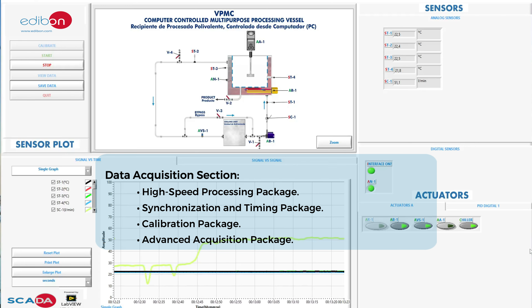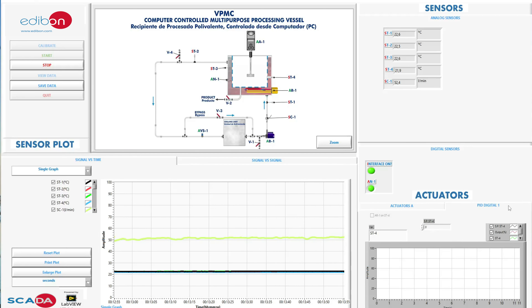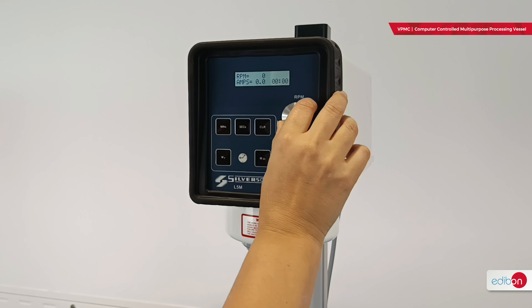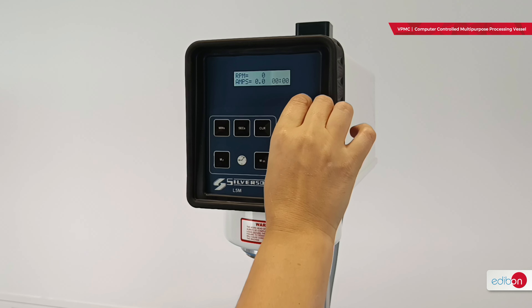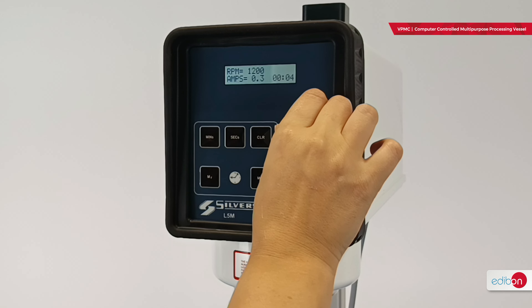The VPMC consists of a cylindrical vessel surrounded by a water bath with controlled temperature. An electric heater warms the contents, and a cooling unit supplies continuous water flow to the vessel's jacket for refrigeration. Mixing is performed with a high-speed emulsifier and mixer with an adjustable height head, and four types of heads are available for various processes. The unit includes comprehensive instrumentation for process monitoring, with one sensor tracking the internal temperature of the vessel and another measuring the product temperature.